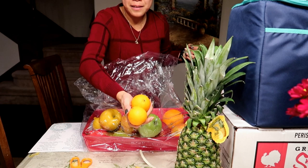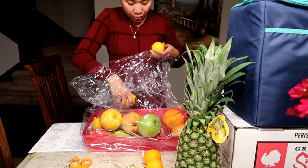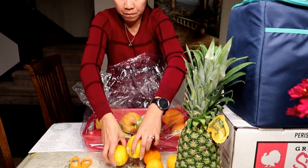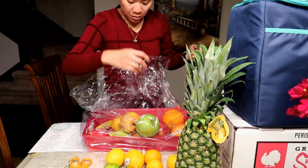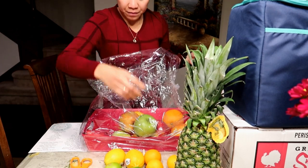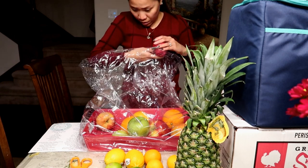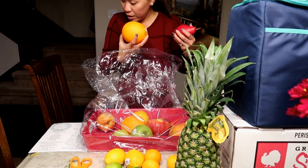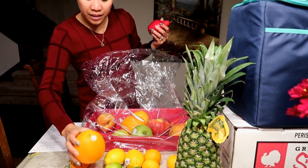Now let's proceed to the fruit. We have pineapple, mandarin oranges, lemon, lime, more mandarin, and navel oranges.